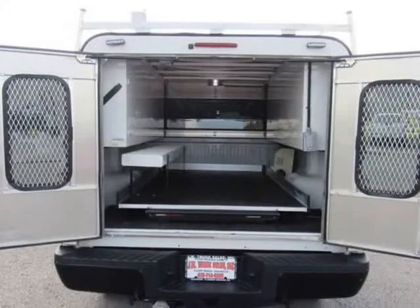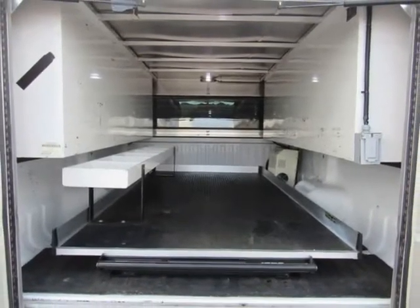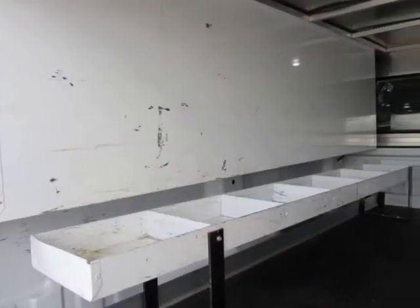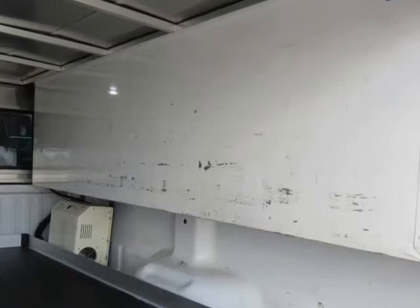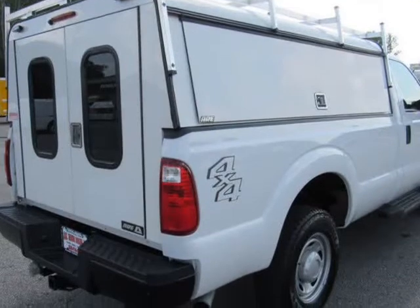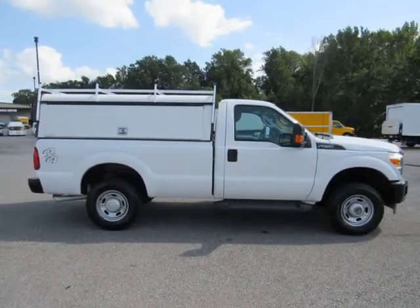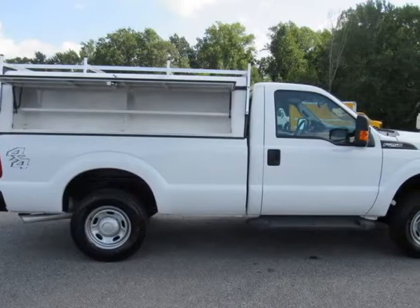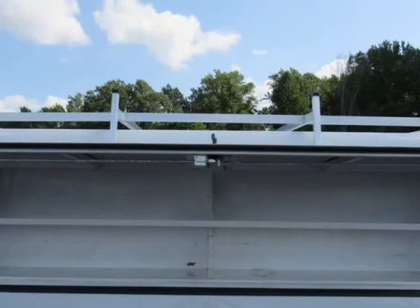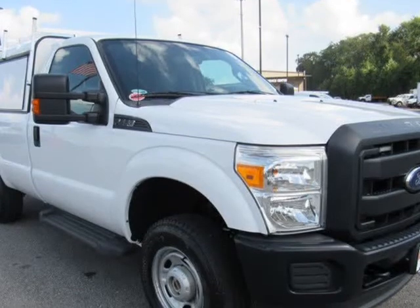Mechanical: 3.73 axle ratio, GVWR 10,000 lb payload package, transmission with oil cooler, manual transfer case, 72 amp-hour 650 CCA maintenance-free battery with run-down protection, 157 amp alternator, trailer wiring harness, 37 amp number maximum payload, HD shock absorbers, front anti-roll bar, firm suspension, 35-gallon fuel tank, single stainless steel exhaust, manual locking hubs, front suspension with coil springs.